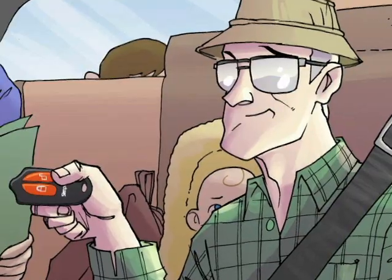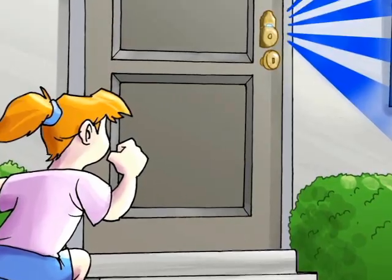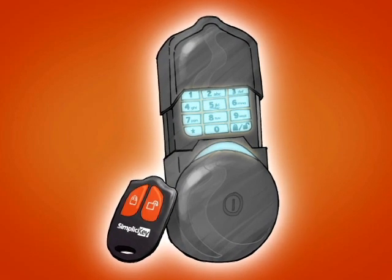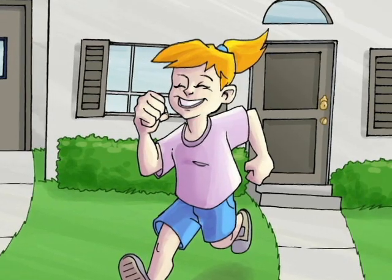Lock and unlock your deadbolt with the touch of a button. SimpliCiKey — control your home security with a key fob, keypad, or key. SimpliCiKey — one of life's little conveniences.